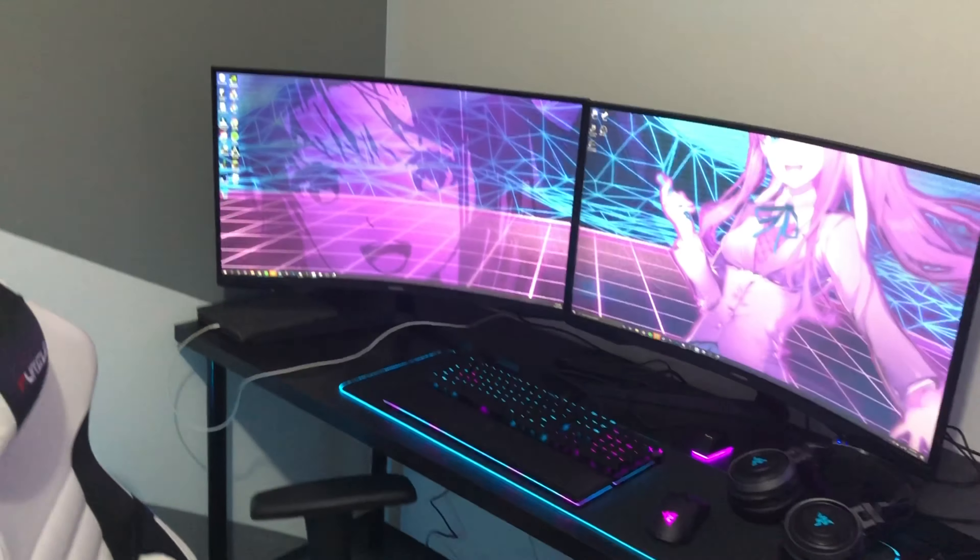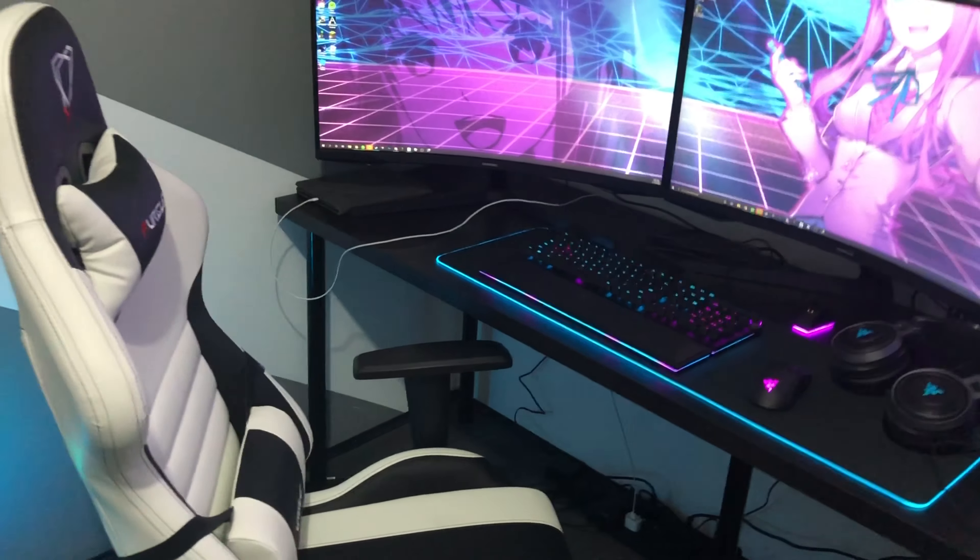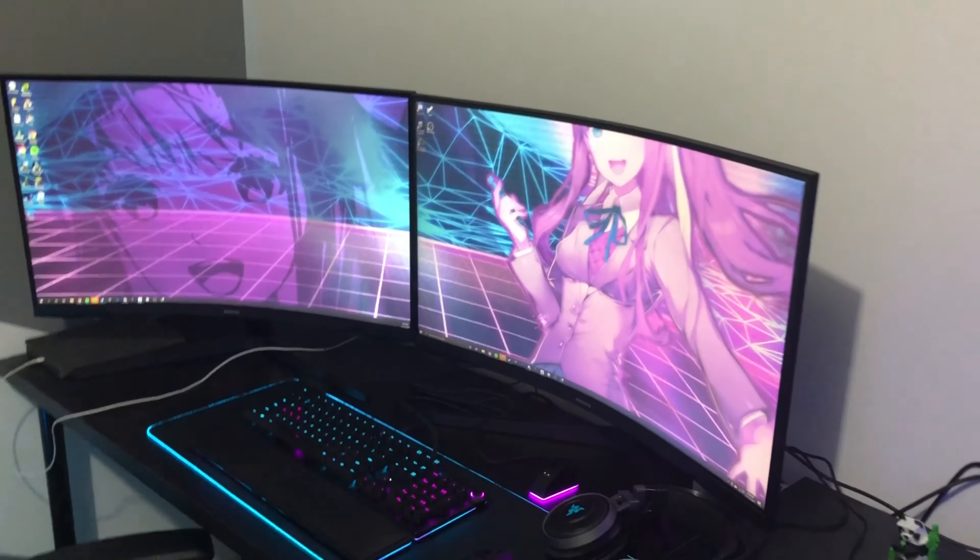Hey guys, today I'm gonna be showing you my gaming setup slash room tour. Most of the stuff I got from Christmas, and I'm just gonna make a video showing it to you, so yeah, let's get right into it.